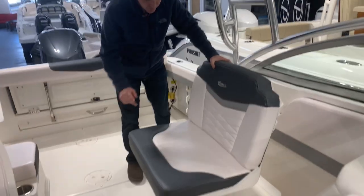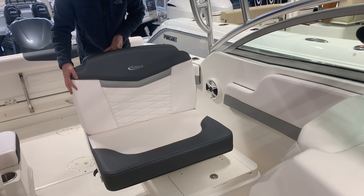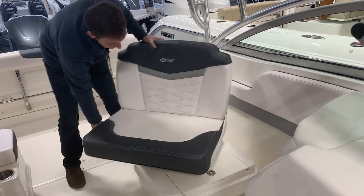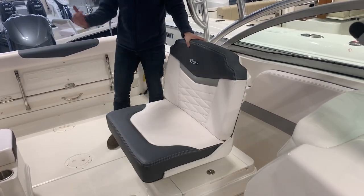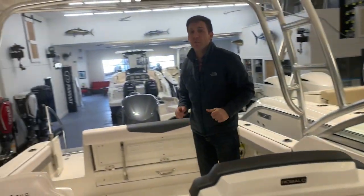Double wide port helm seat. What's really cool about this seat though is it spins. You can sit facing forward, you can sit facing side to side, or if you're skiing and you need a spotter, you can sit facing back like that. Really, really awesome feature that's on this boat.